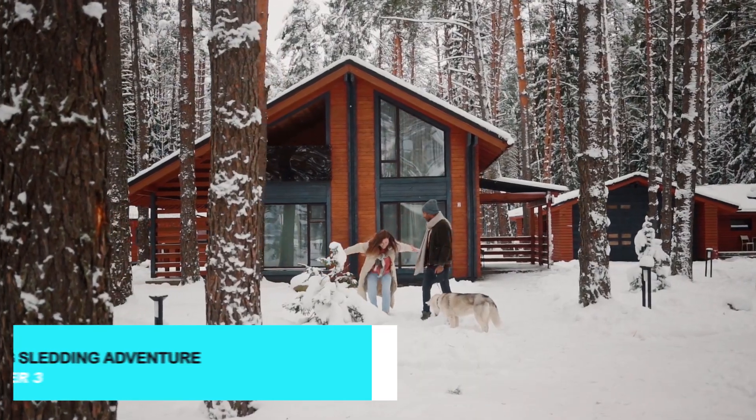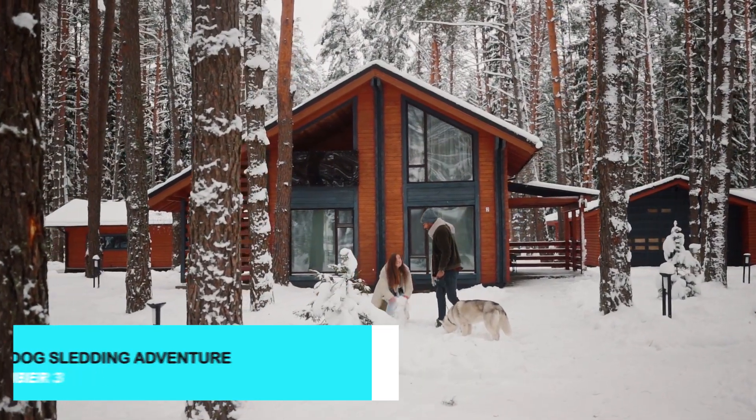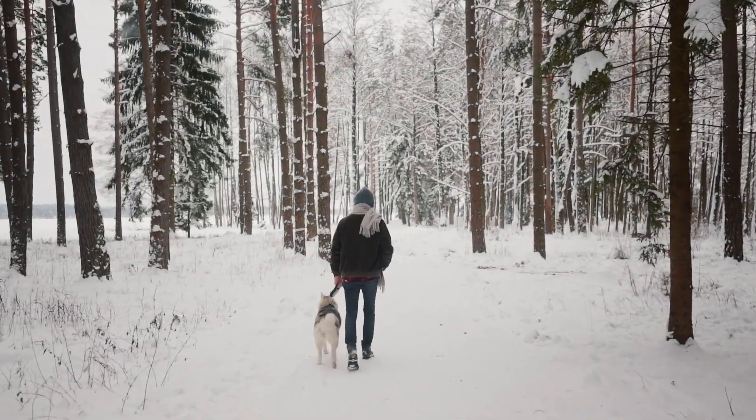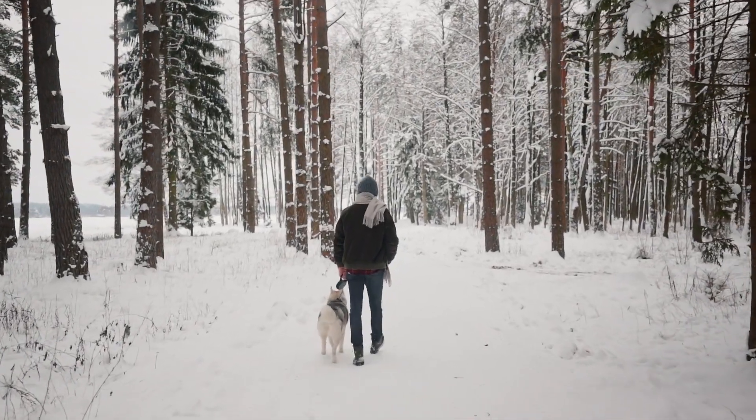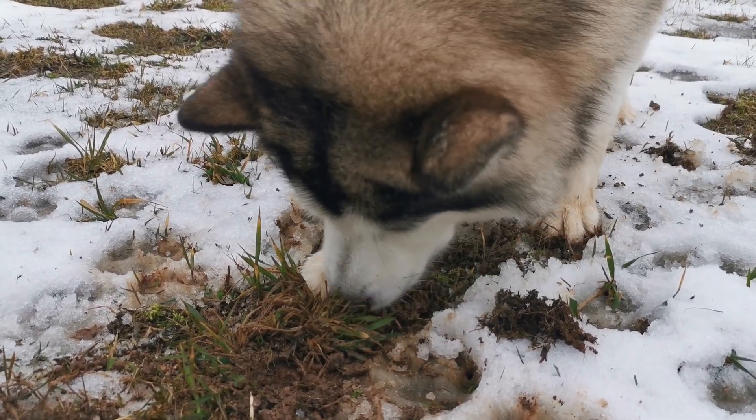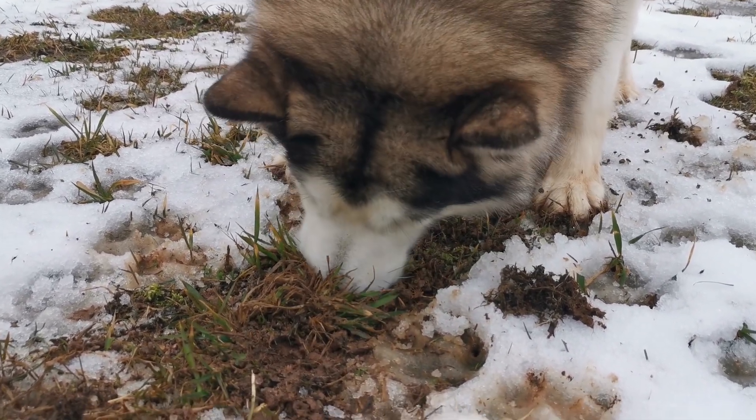Experience the thrill of dog sledding across the Arctic wilderness. Guided tours allow you to mush your own team of huskies through the snowy landscapes, providing an exhilarating and unforgettable adventure. It's a great way to enjoy the pristine nature and feel the rush of Arctic exploration.